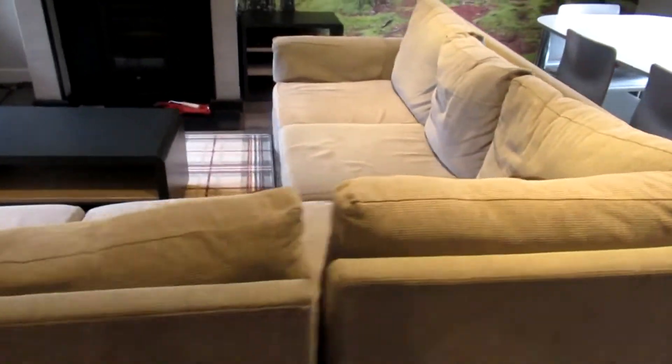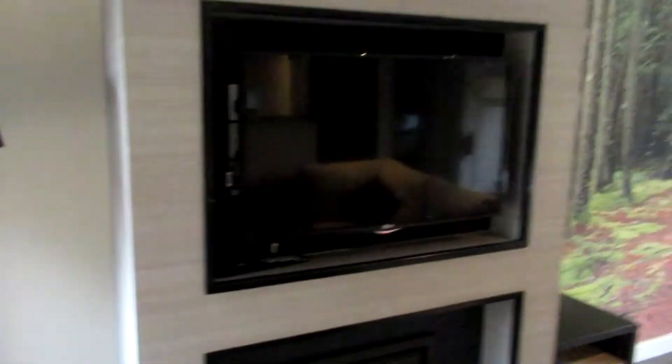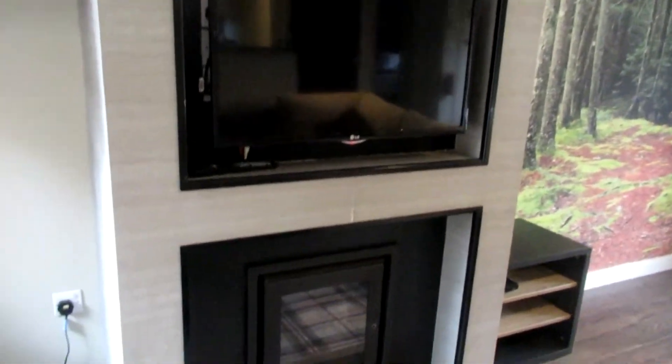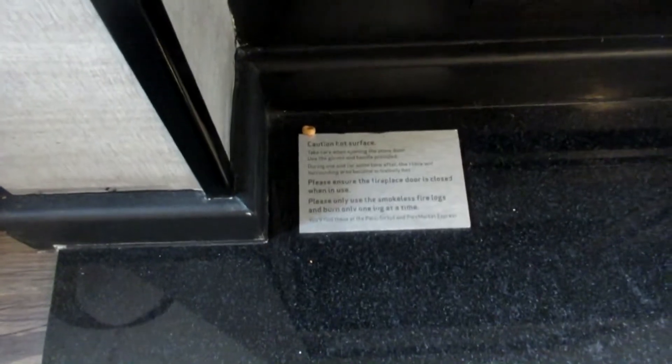The couch is big enough — you could probably fit about seven or eight people on there — and you've got a single chair as well, a nice little lamp, and a 32-inch TV in a nice housing. There's also a fireplace which you can put logs in; Center Parcs actually supplied us with three logs, which was very nice of them.